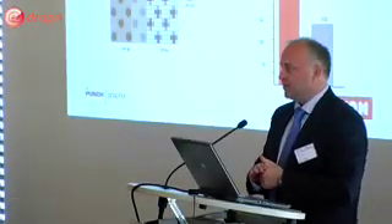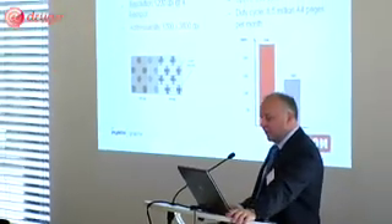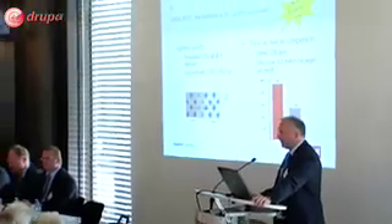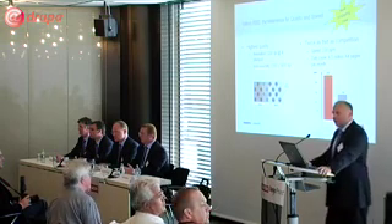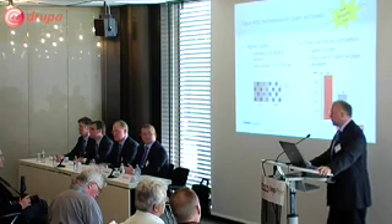The first product, which we announced earlier at the pre-Drupa press conference, is our Zyklon 8000, which is now offering 1200 dpi at 4 bits per pixel. At the same time we've increased the speed and productivity, bringing it up to 230 pages a minute, which makes it the fastest product in the market as far as we can tell.